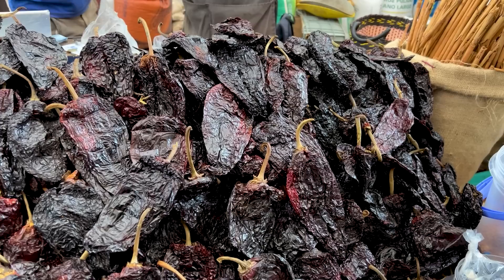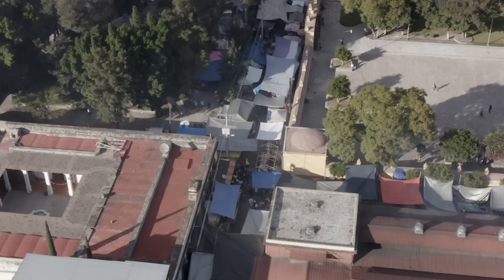Behind me: chilies. Chilies are hugely important to cuisine here in Mexico. Everything seems to go back to chilies or corn in some way. Here they just have a bunch of different chilies used in the local mole — kind of a chocolate sauce or cacao sauce. It's very good, I'll tell you that.